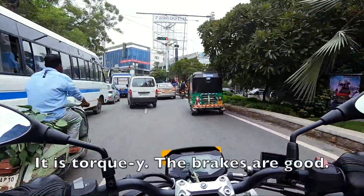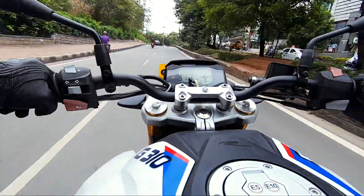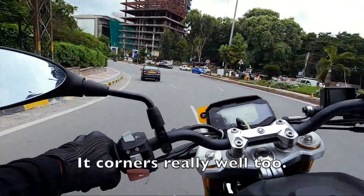It is torque-y, the brakes are good. It corners really well too.